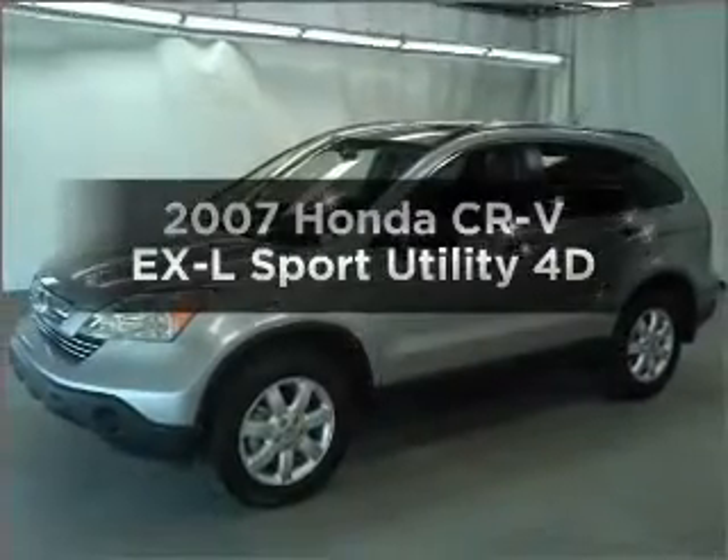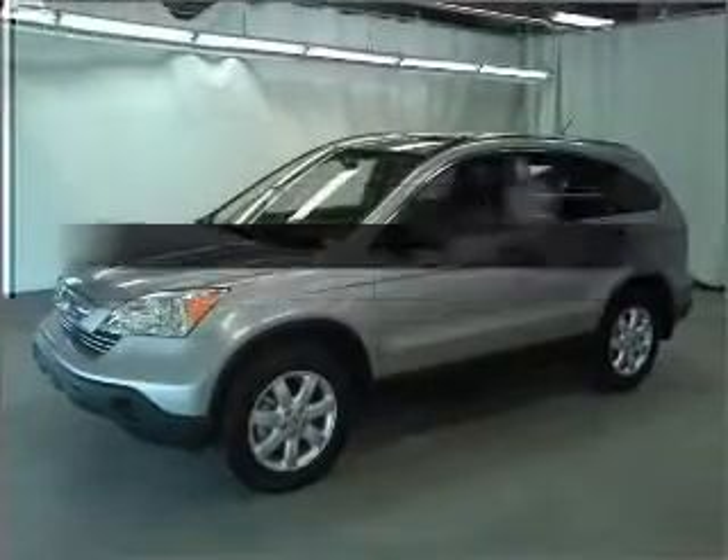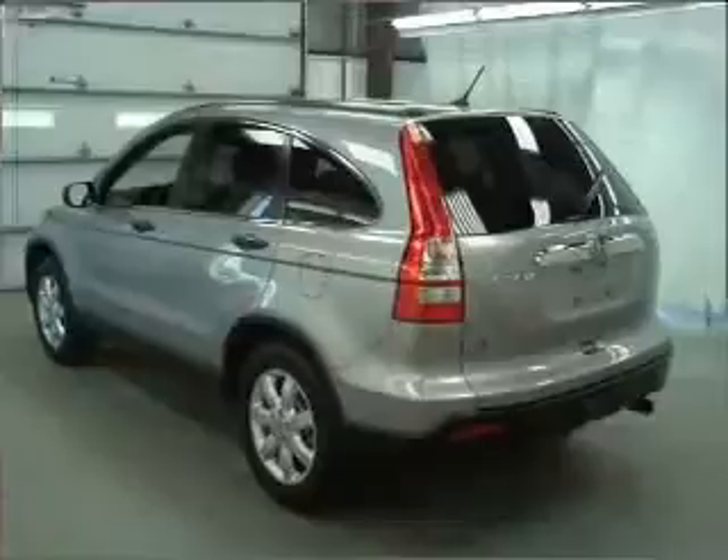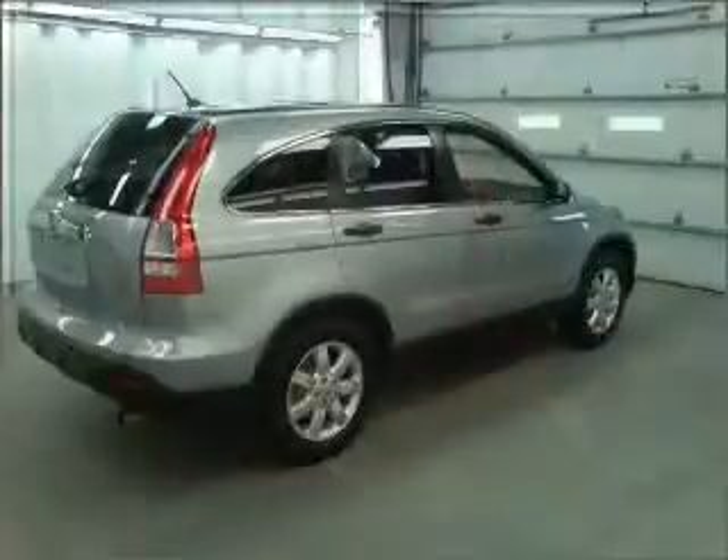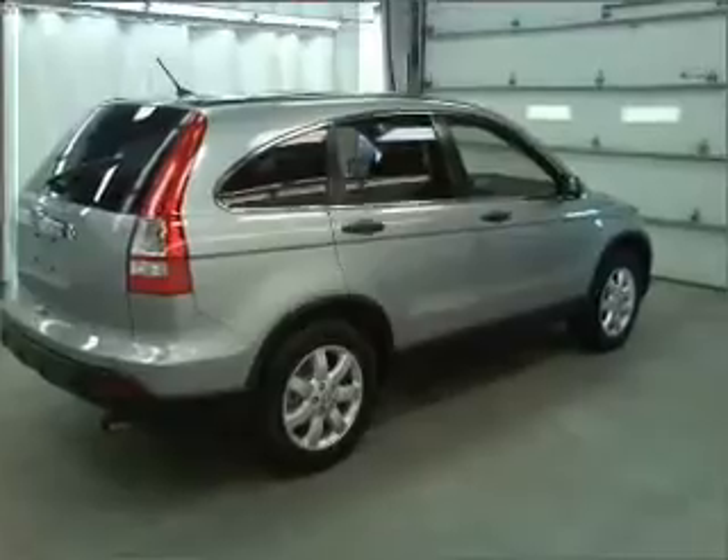Check out this 2007 Honda CR-V. Find everything you want in a ride under one roof with this vehicle, with a reliable engine that responds smoothly to its automatic transmission.